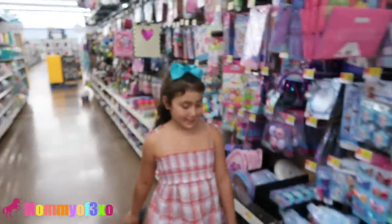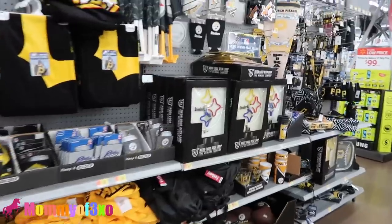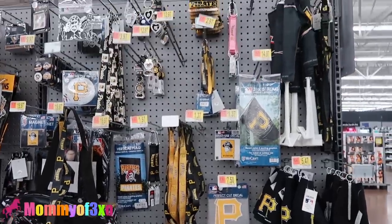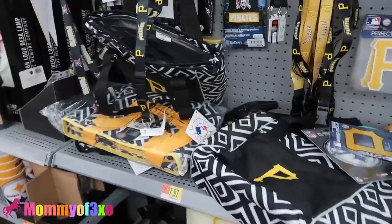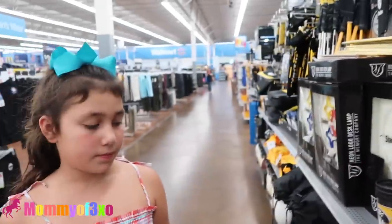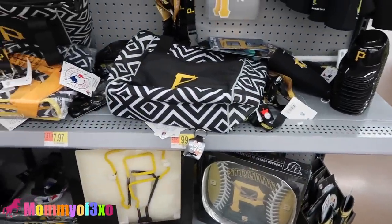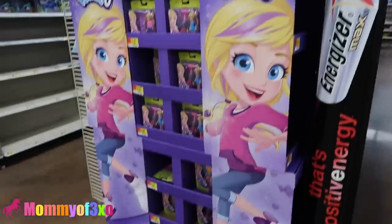Once again, a huge Steelers section - that's how you know we're in Pittsburgh. Every store we go into has a huge Steelers section and Pirates section. Florida has teams like the Rays but it seems like every store in Pittsburgh has a black and gold section - it's not like that in Florida. They also have Pittsburgh Penguins - that's their hockey team. Here's the toy section. Oh my gosh - Polly Pockets! I haven't heard of Polly Pockets in so long.